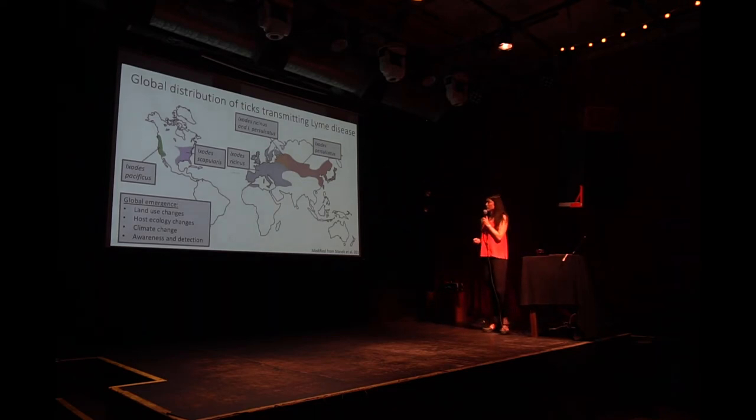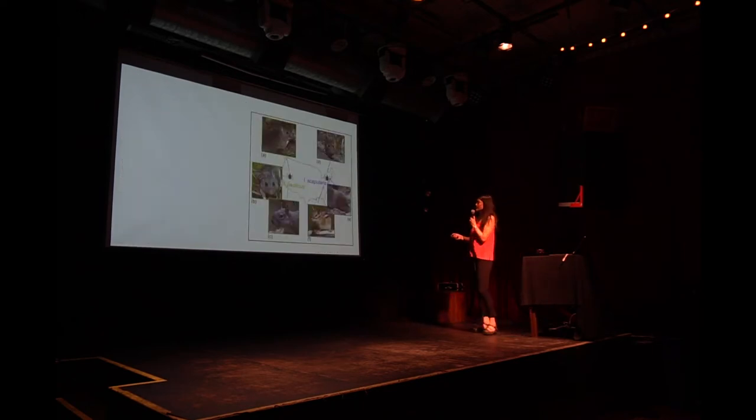All of these are contributing to the emergence of Lyme disease, but as a scientist it's really hard to measure a lot of these things — it requires lots of data going back many years with really controlled measurements. What I want to talk about for the rest of tonight is what we're dealing with here on the west coast, which is really really different from what we know about Lyme disease from the east coast. In California, it's its own thing.